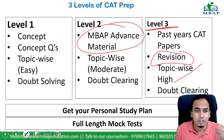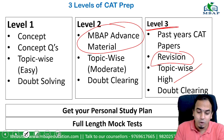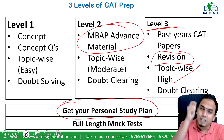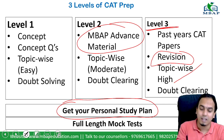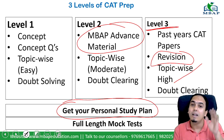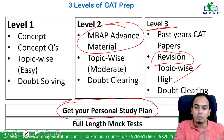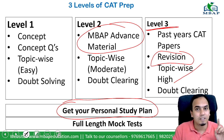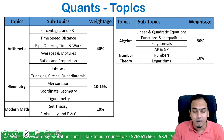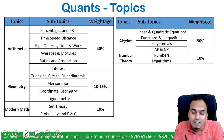MBAP students are already getting a personal study plan every week — they will know what to study next week and how, with a study tracker. If you are part of our YouTube family, we will continue posting videos here so you can learn from that too, but MBAP students get that dedicated personal study plan.